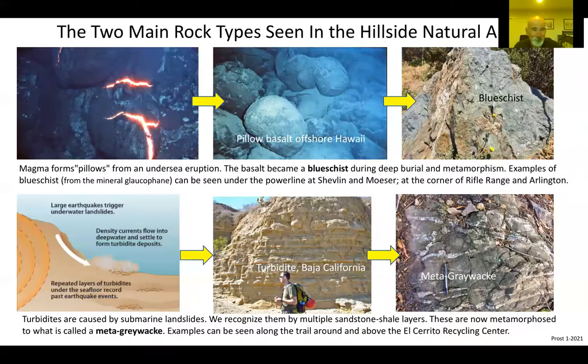The blue schist was originally a basalt — a black lava that forms most of the ocean floor and erupts at seafloor spreading centers like the East Pacific Rise. When we look at the graywacke sandstone, we can see relic bedding and tell it was deposited as submarine landslide deposits moving sand from near-shore environments into deep water. The outcrops of these rocks are scattered throughout the park and in the fire road beds. See if you can find and identify them next time you're out.